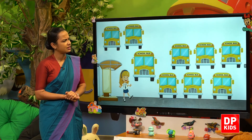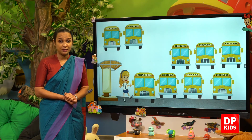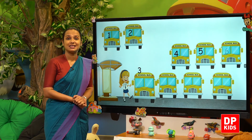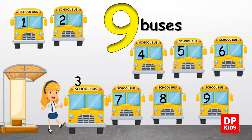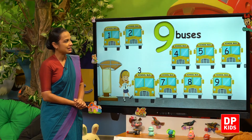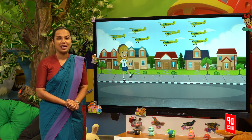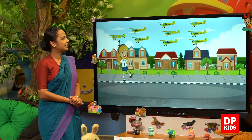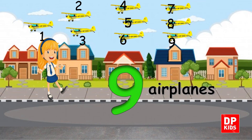Next, let us see school buses. One, two, three, four, five, six, seven, eight, nine. Nine buses. Next, airplanes. Yes, Tiki saw airplanes in the sky. Shall we count? Let's count: one, two, three, four, five, six, seven, eight, nine. Nine airplanes.